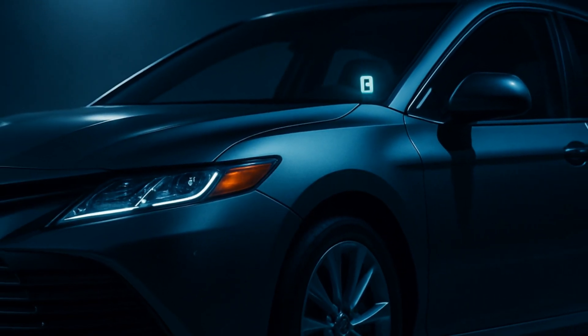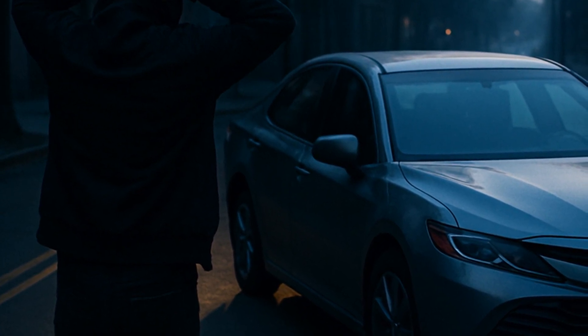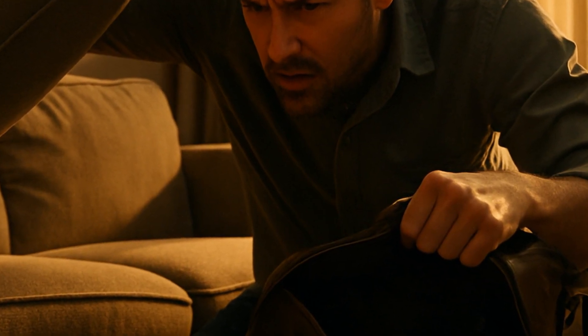Toyota claims that vehicles equipped with engine immobilizers see up to 90% fewer thefts compared to cars without them. That's a lot of would-be car thieves left sighing and walking away. You can't hotwire a modern Camry anymore.